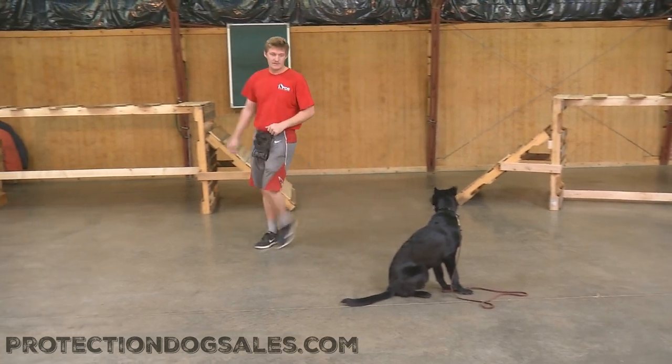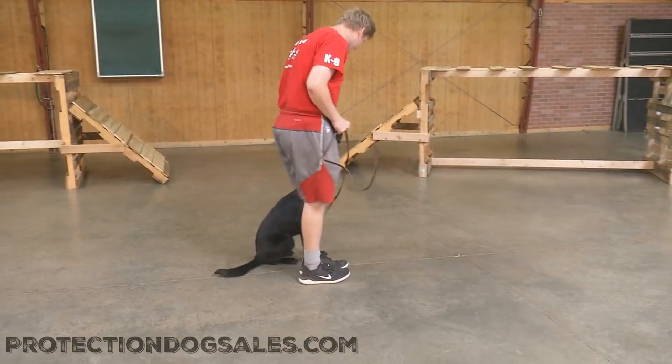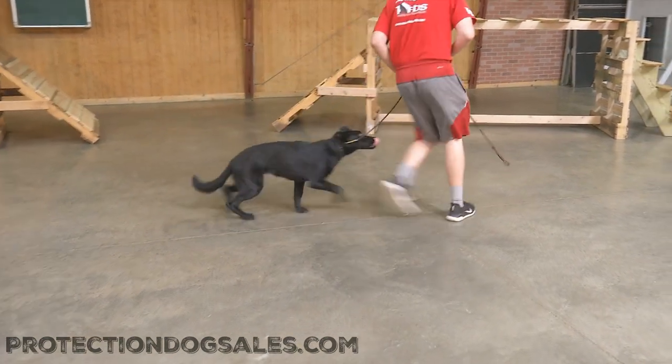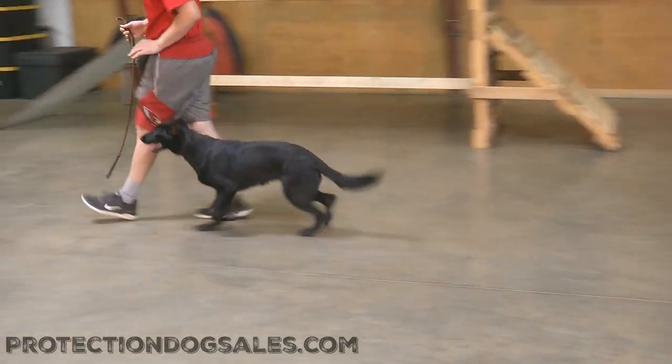As you can see, only six and a half months of age, but what a sit-stay there. The handler's got food and she knows it — a lot of temptation to just follow him around, but instead she said, I'm going to hold the sit-stay because I know that's what's expected.